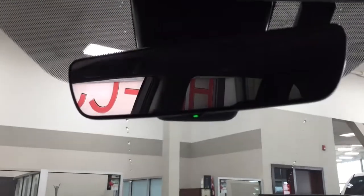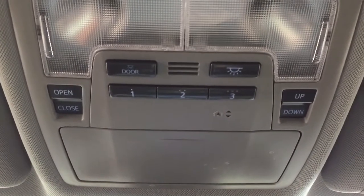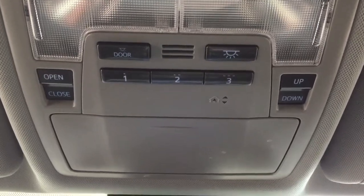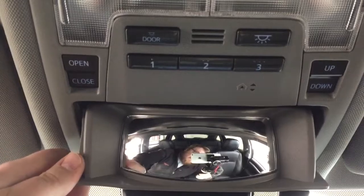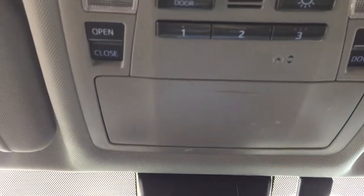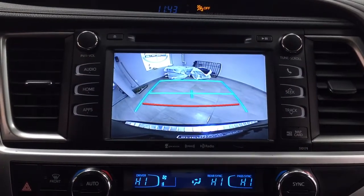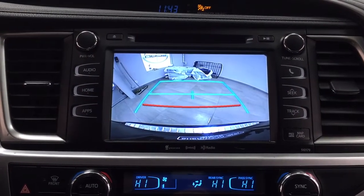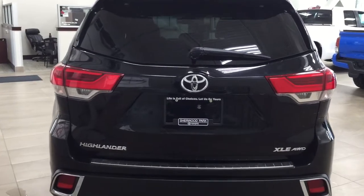Up top you have your auto-dimming rearview mirror as well as open, close, tilt up, and tilt down controls for your power moonroof. It also offers integrated garage door controls and a sunglass case holder with an additional mirror on the inside so you can keep an eye on the kids while driving. Taking a look at the backup camera, you can see the guiding lines which make it much easier when backing into a stall.